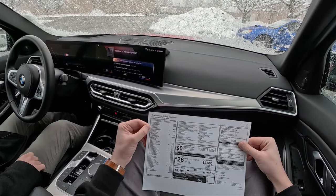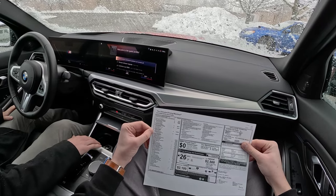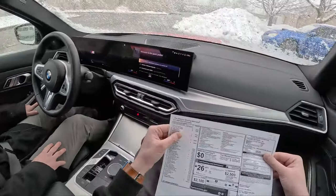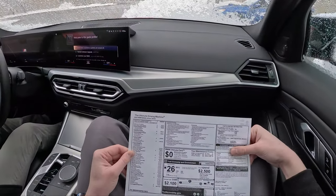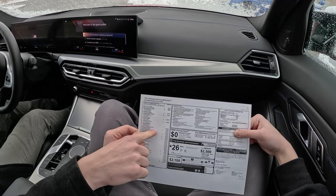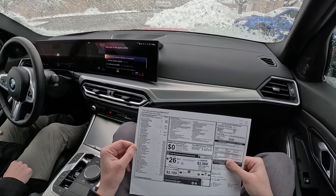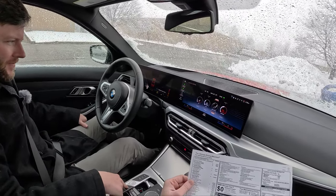We also got the Shadowline package — just dark trim and LED lights — driver assistance pack, parking assistance pack, premium pack, cooling, and HP high-performance tire pack, which we won't be taking advantage of this week since the snow tires are on. M Sport Package Pro, remote start — they charge you for remote start — adaptive suspension, Sensatec dashboard, wireless charging, and the Harman Kardon surround sound system, which Charlie doesn't care for. He's going to tune the EQ so it's not horrible.